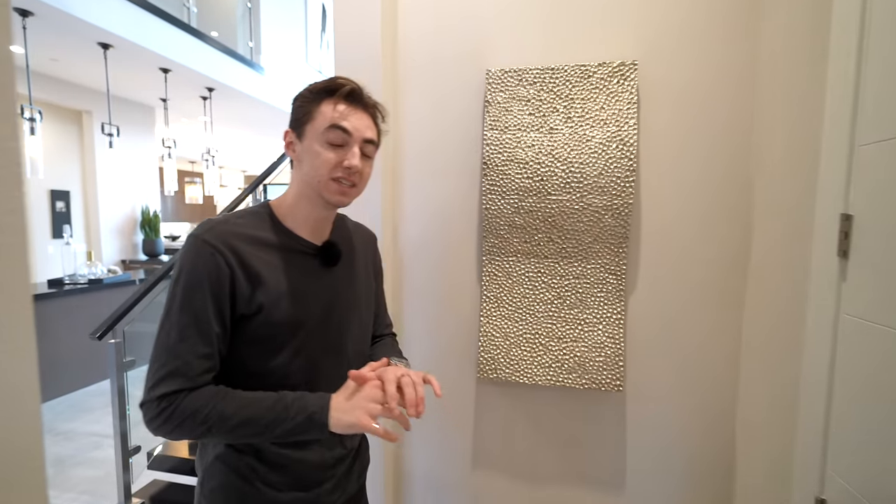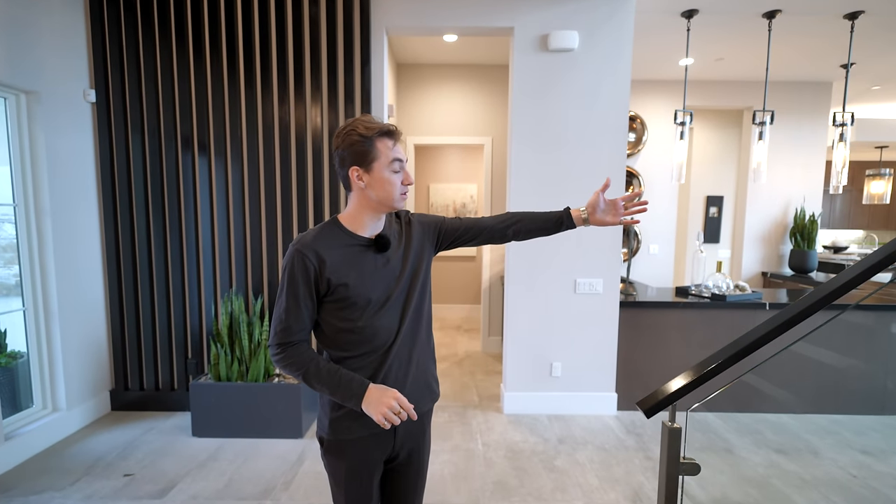That wraps up the tour of the entire first level. Now we have to take the tour over into the backyard space — let's do it right now.